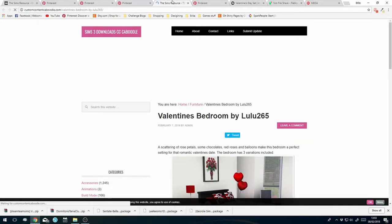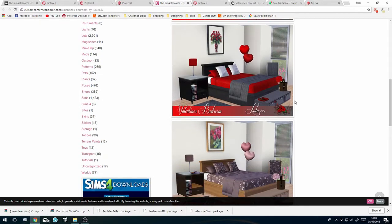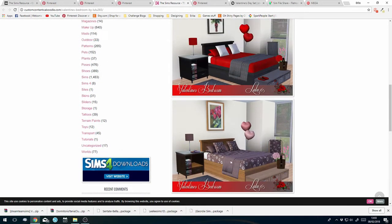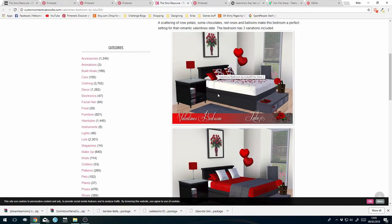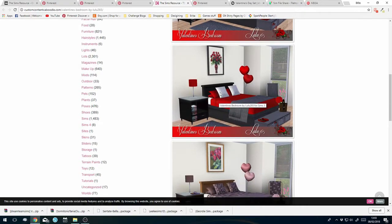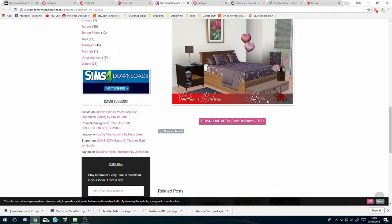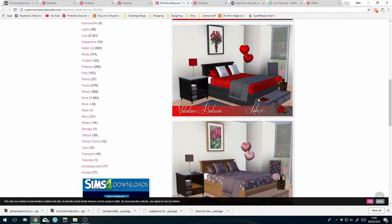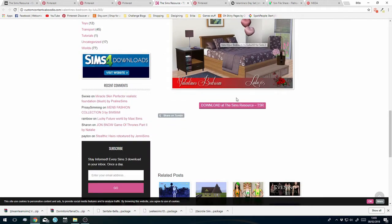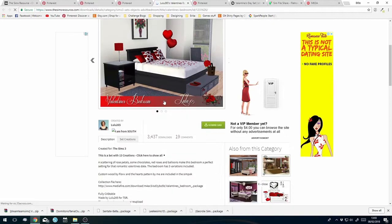This Valentine's bedroom is taking me to The Sims Resource - handy! By Lulu265, pretty cute - oh, it comes in recolors as well! The plain red and black one is nice, this one has hearts and rose petals, and this one is more modern and sleek-looking. Quite versatile - you can reuse these, they're not just for Valentine's Day and then you get rid of them, you can use them for other builds.